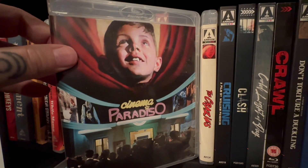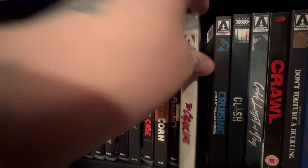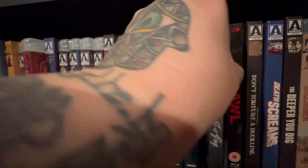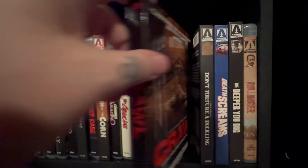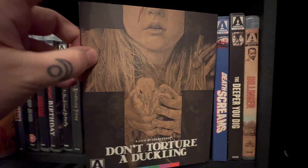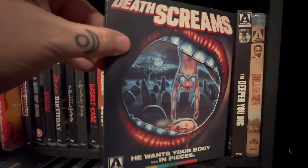Cinema Paradiso — a wonderful film. I have the 4K but it's upstairs, I was re-watching it. George A. Romero's original version of The Crazies. One of Al Pacino's best — Cruising. Clash. Cold Light of Day — I haven't gotten around to watching this yet but I heard it's pretty good. Crawl — this one came in for review and I don't think I watched it yet. Don't Torture a Duckling — this is a really interesting film, interesting in a good way. If you get a chance, read about it and see what you think. It's a good one.